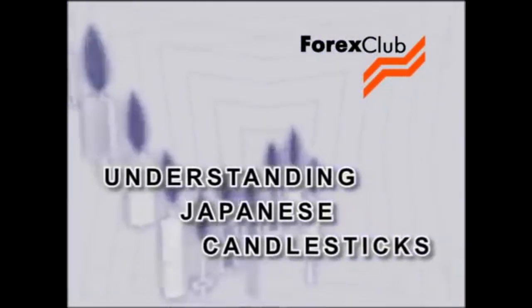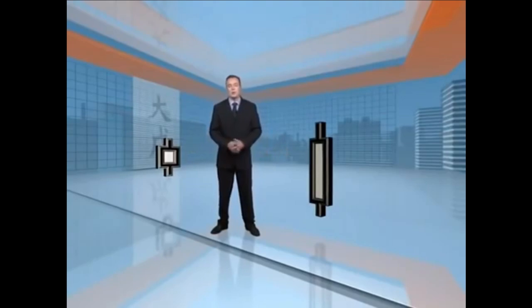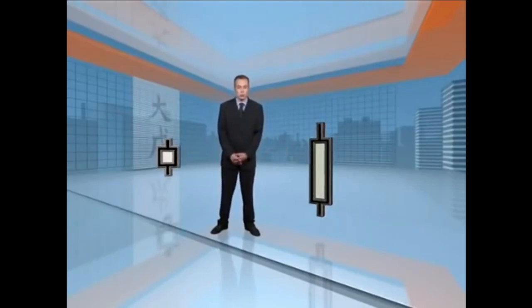The similarities do not end there, and we'll be discussing a number as we consider some of the simple and not so simple combinations of Japanese candlesticks. You'll often come across the terms long and short candlesticks. These terms have nothing to do with going long or short. They are in fact more simply connected to the length of the candlestick. It begs the question, how long is a long candlestick? As is so often the case, the answer is it's all relative.